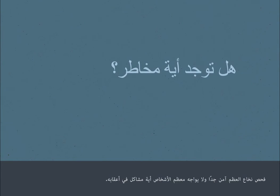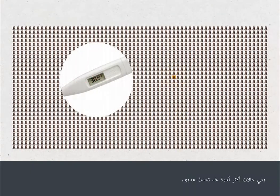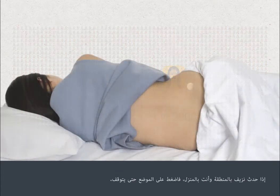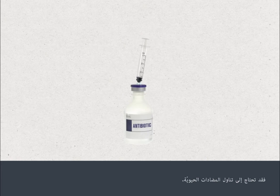A bone marrow test is very safe and most people don't experience any problems afterwards. Very rarely, a person will experience bleeding from the site where the test was carried out. Even more rarely, an infection can develop. If the area bleeds when you're at home, apply pressure to the site until it stops. You must tell your medical team straight away if the bleeding continues, if the site becomes more painful, red or swollen, or you get a high temperature after you go home. You may need antibiotic treatment.